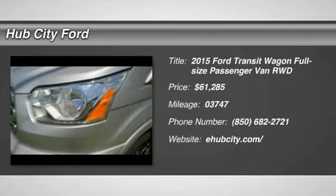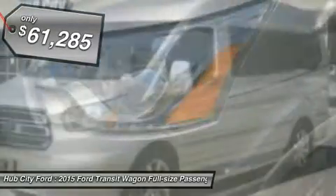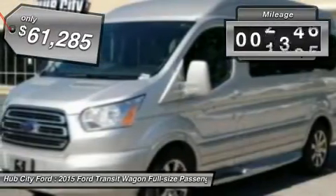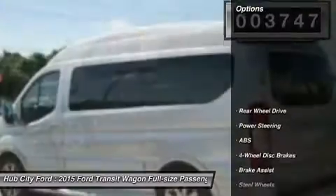The 2015 Transit Connect. Ford Transit — the right size, the whole world round, and is priced below $65,000. This vehicle has less than 4,000 miles. Here are some of this vehicle's great options.